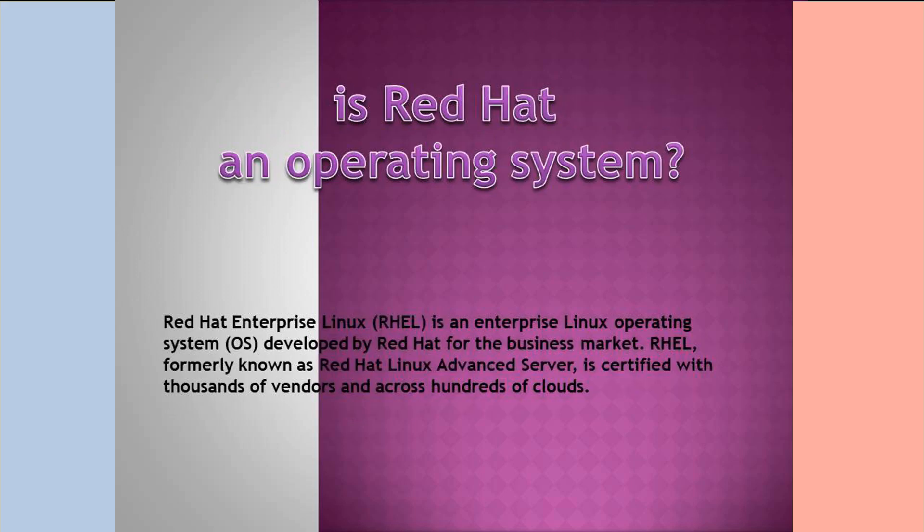Is Red Hat an operating system? Red Hat Enterprise Linux, in short RHEL, is an enterprise Linux operating system developed by Red Hat for the business market. Red Hat Enterprise Linux, formerly known as Red Hat Linux Advanced Server, is certified with thousands of vendors and across hundreds of clouds.